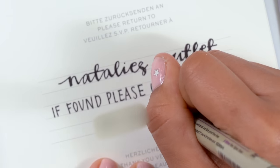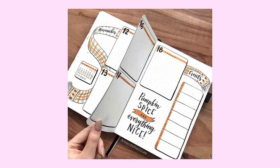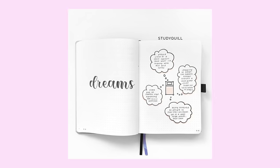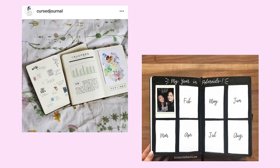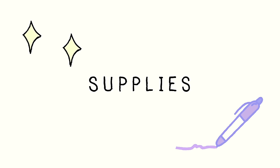Look into some ideas on how you want to set it up, what kind of fonts you want to do, and so on. Check out Pinterest, YouTube, and of course Instagram. I'm going to show you some of my favorite Instagram accounts that always inspire me — their calligraphy skills are on point and their bullet journal skills are on point. I highly suggest you go check them out.